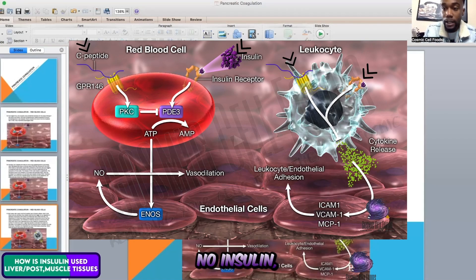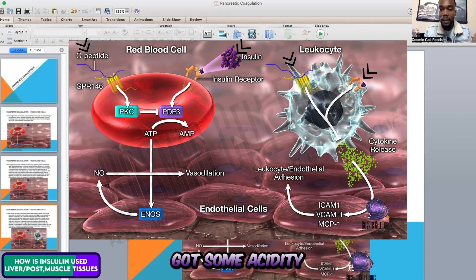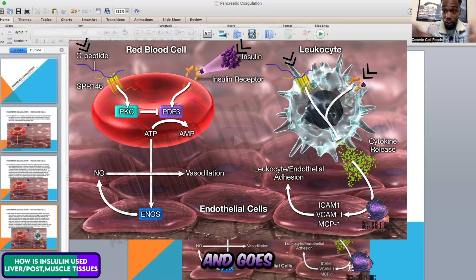If there's no insulin, there's no proper communication between the white blood cells and the red blood cells. The red blood cells cannot tell the white blood cells to stay out of their tissue because they're fine — there's no waste on them. Then the white blood cell slows down the release of cytokines when it's around a healthy red blood cell, pushes it off, and moves throughout the red blood cells to go somewhere else where it's needed. The body is so intelligent.